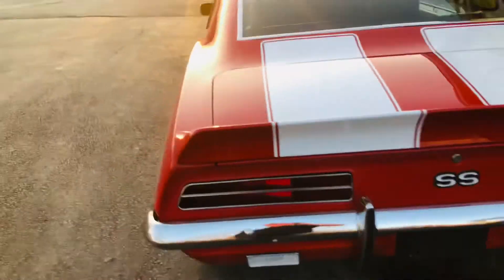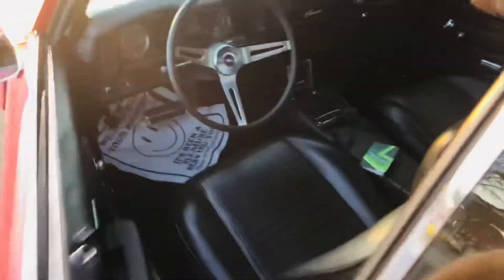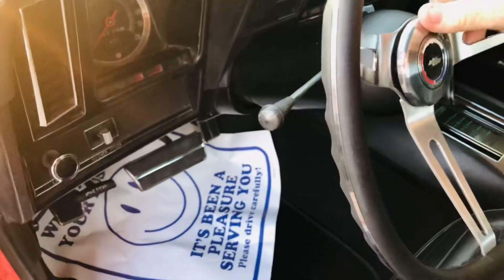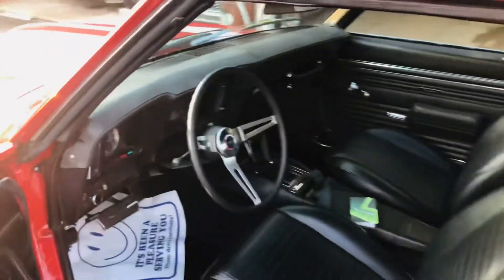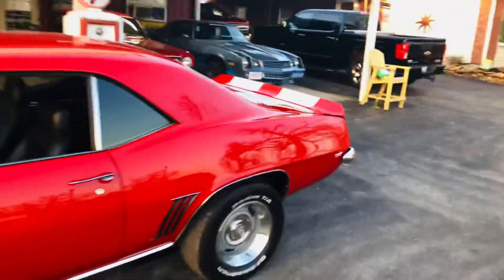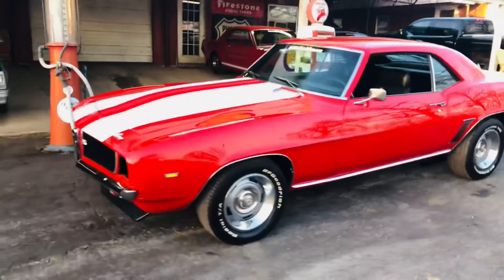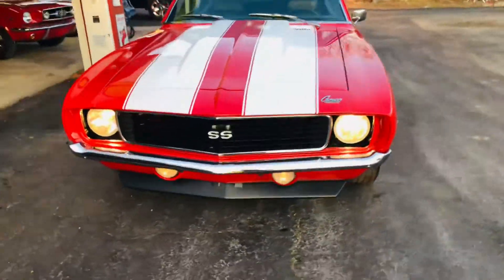I'm going to fire it up. Got a nice little lope to it. Headlights, horn, everything works. Wipers too. New weatherstrip. We've already turned the headlights on and the doors have opened. Car is idling right now.